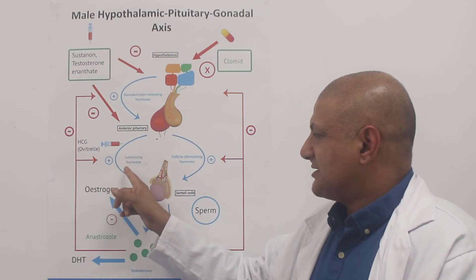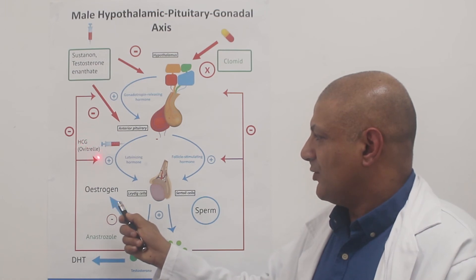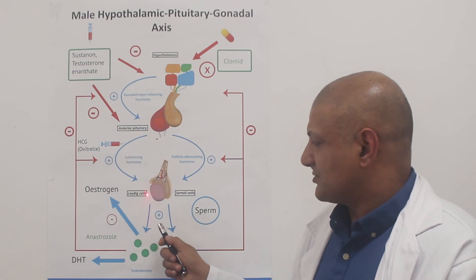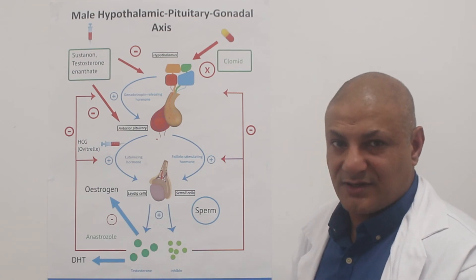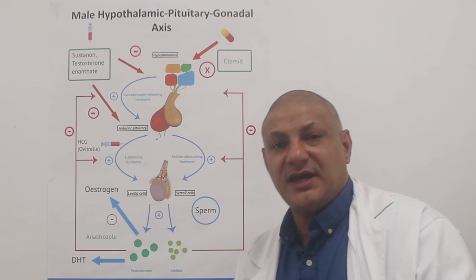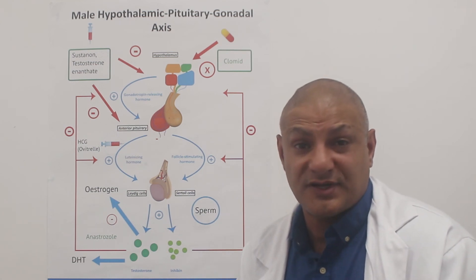What we can do is mimic the actions of luteinizing hormone by giving something called HCG. We use Ovitrol. HCG mimics the effect that luteinizing hormone has on the Leydig cells, so it tells the testes to produce testosterone artificially. When the testes produce testosterone, intra-testicular testosterone has an effect on the sperm, and that's one way we can help preserve fertility.